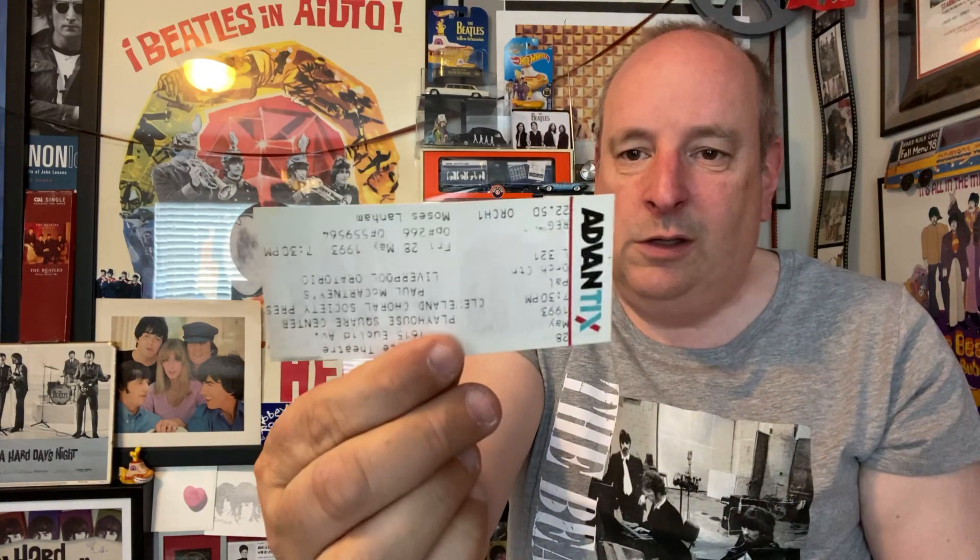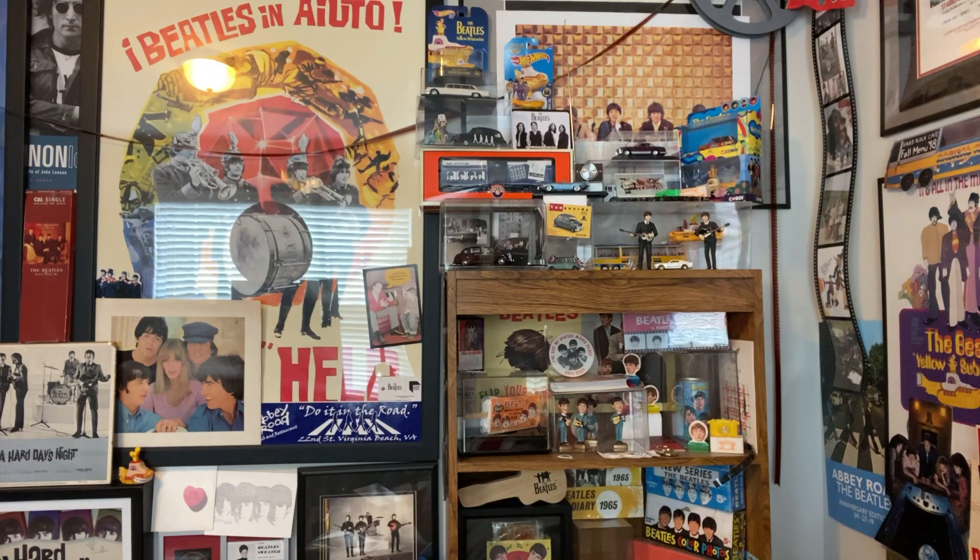As a bonus, since I was buying the program, he included the ticket — here it is, an uncut ticket from the event. Actually, there are two tickets to the Liverpool Oratorio, still uncut from when he attended with his wife. It's really cool and rare to have the actual tickets to this event alongside the program.